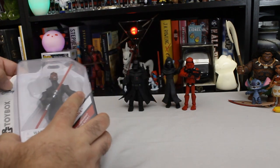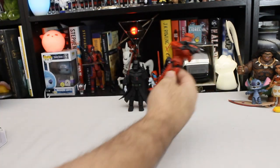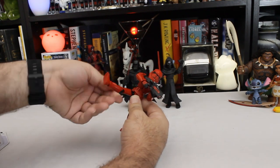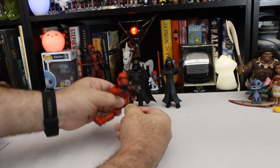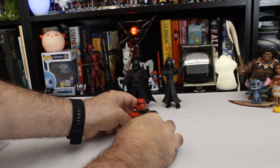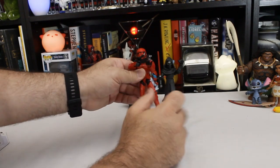Last one today: Darth Maul. He's very spindly but has good articulation — he can sit down, you can probably put him in one of the Toy Box vehicles. I don't have any of the Toy Box vehicles.